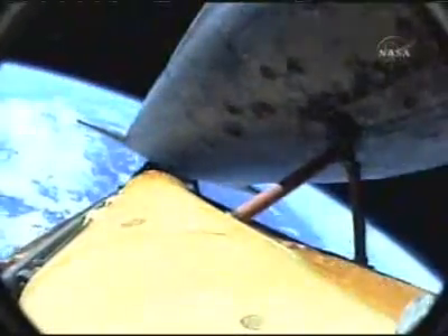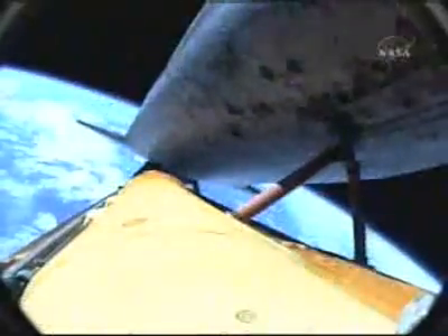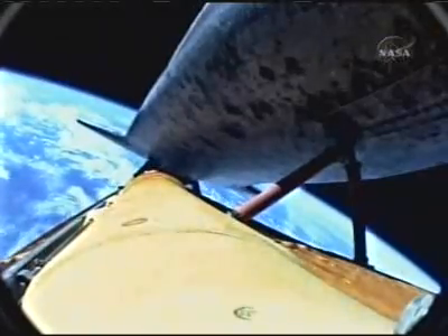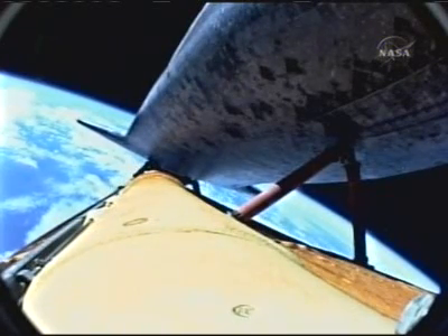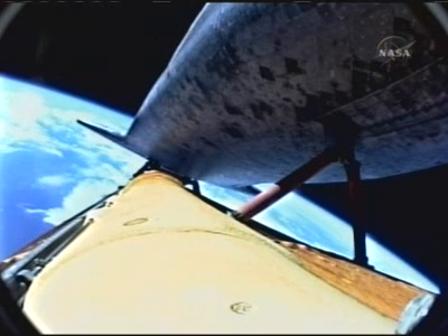Discovery Houston, single engine press 104. Copy, single engine press 104. Seven minutes and 15 seconds into the flight, Discovery can reach its planned orbit on one engine should two fail. However, all three still performing well. The flow of fuel from the external tank into the three space shuttle main engines is equal to that of draining an average swimming pool in 25 seconds. Discovery's engines are now throttling back to maintain structural limits on the orbiter as it approaches loads near three times gravity.